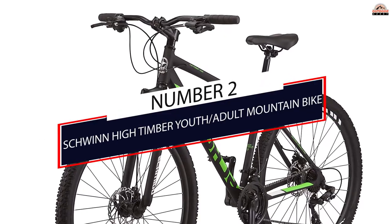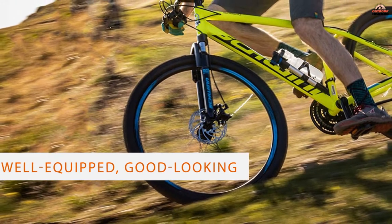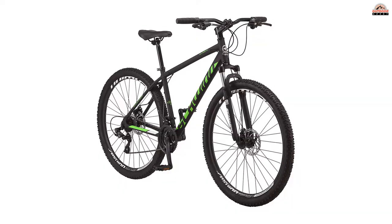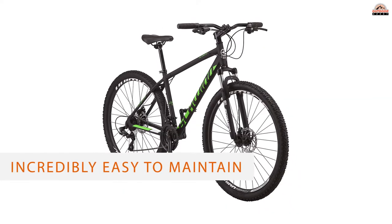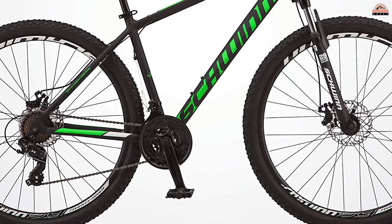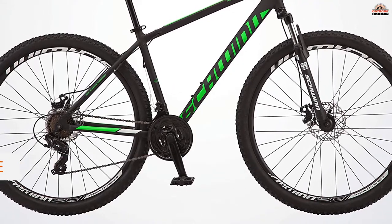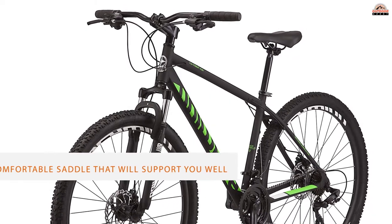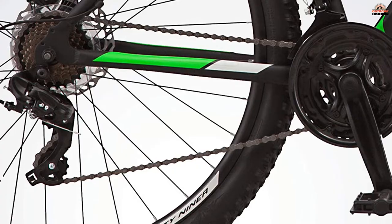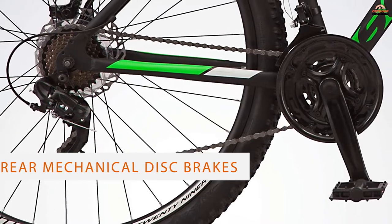Number 2: Schwinn High Timber Adult Mountain Bike. Schwinn High Timber is an affordable mountain bike, perfect for being your first bicycle for hitting the off-road. It is well-equipped, good-looking, and incredibly easy to maintain. It has a lightweight and durable aluminum frame that improves comfort and achieves a modern look. Great looks are this bike's main trait, but it is also pretty well-equipped for this price. High Timber has a comfortable saddle that will support you well on longer rides and comes with platform pedals. The bike also has front and rear mechanical disc brakes instead of V-brakes.